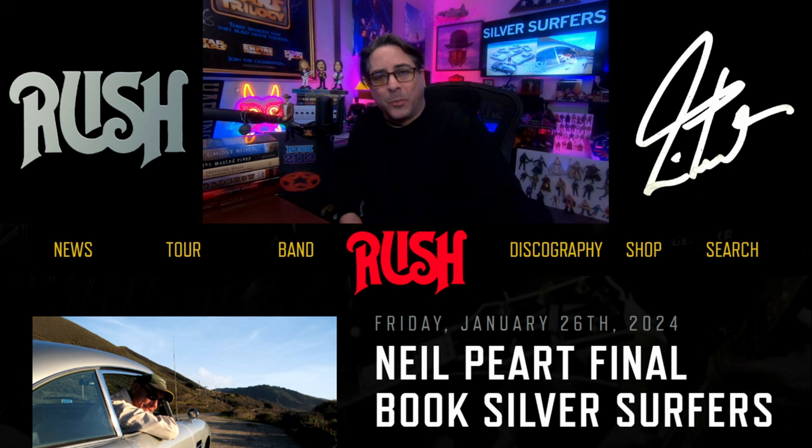It was really cool when I found out that Neil had one last book, this time a coffee table book, and on their website, Rush released some words about this. So let's get into it.